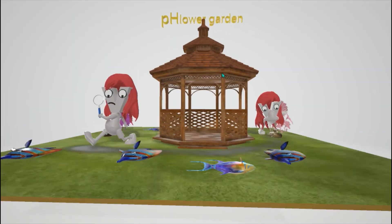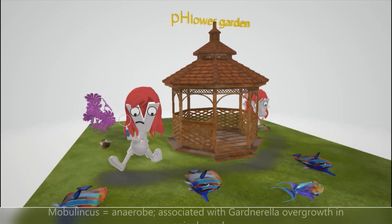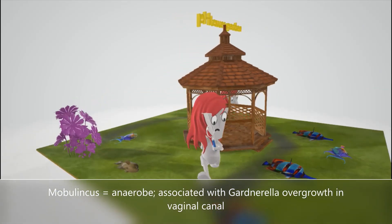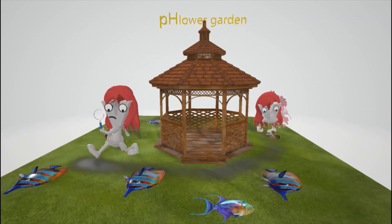As a final point, which is not in the scene — we like to make things complete — just to help us remember Mobiluncus, which is an anaerobe and an organism associated with overgrowth of Gardnerella vaginalis in the vaginal canal.